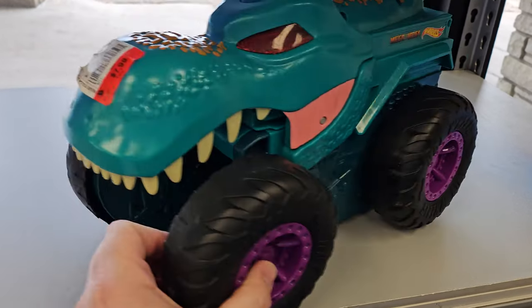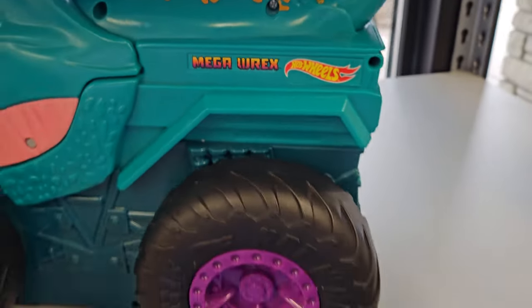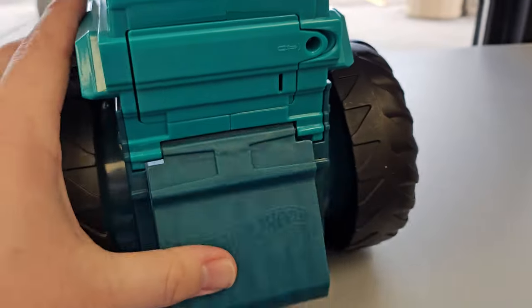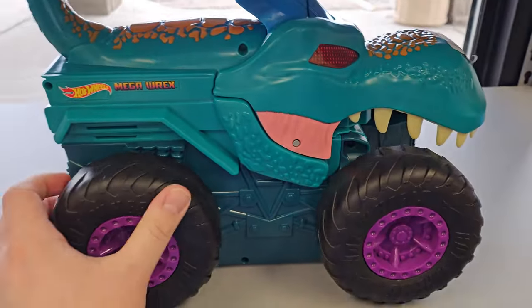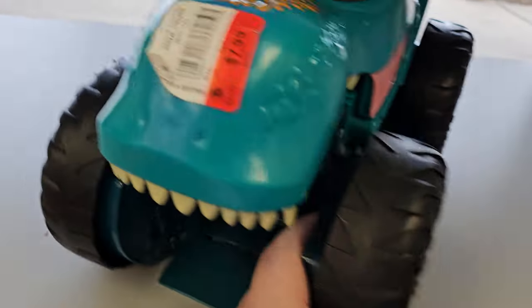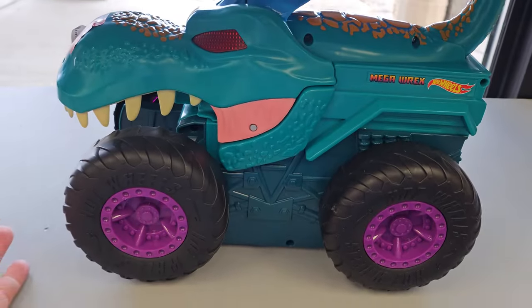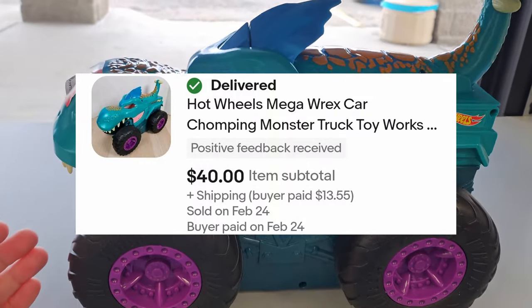Just found this thing in the kids section — Hot Wheels Mega Rex. Looks to be in good shape, don't need to check the batteries. It's kind of big, but might be worth it. They want $8 for it. It's going for about $40. Might give it a shot — kind of a cool little Hot Wheels thing.